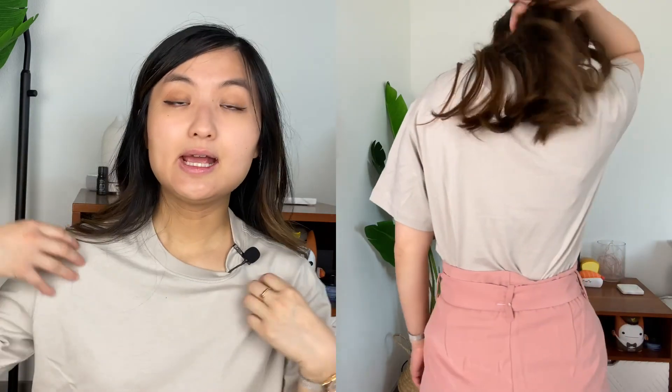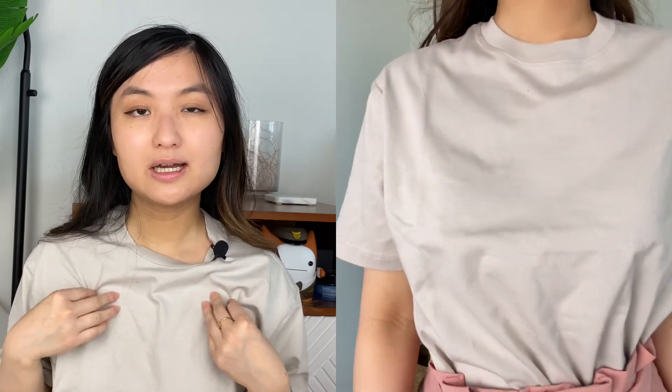First up is this oversized t-shirt for $9.99. I got the extra extra small because I knew it was going to be oversized. It's nice because it's almost to the elbow length and it's really comfortable. It's very large — kind of a cheapish cotton — but I think it'll be very lived in after a few washes. It looks really good when you tuck it into some high-waisted pants or shorts.